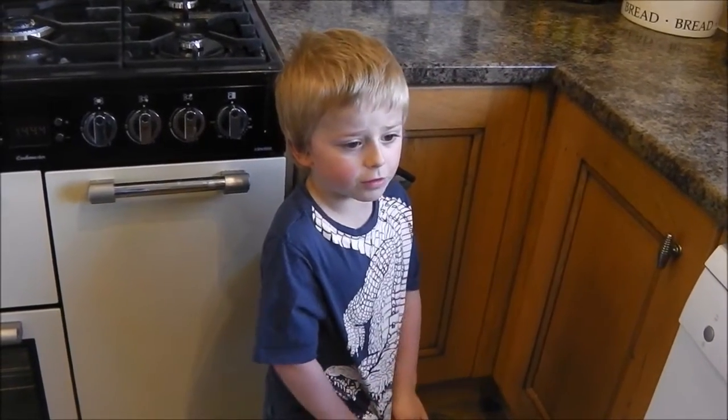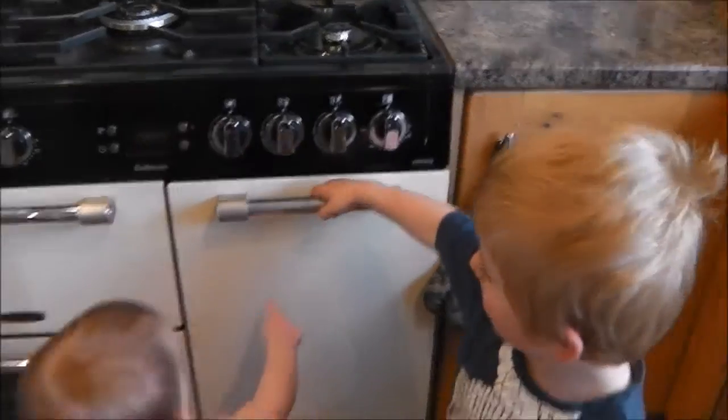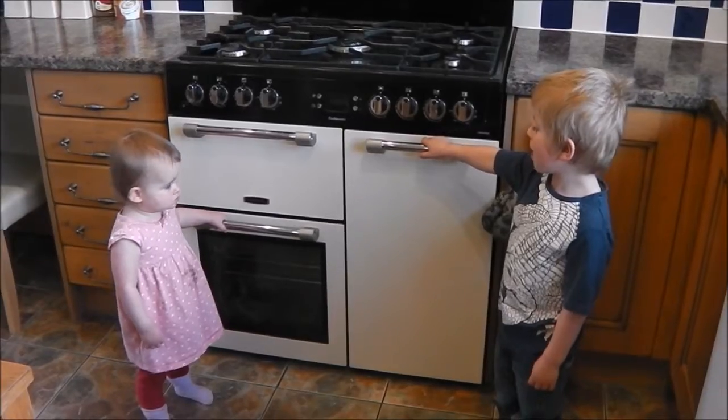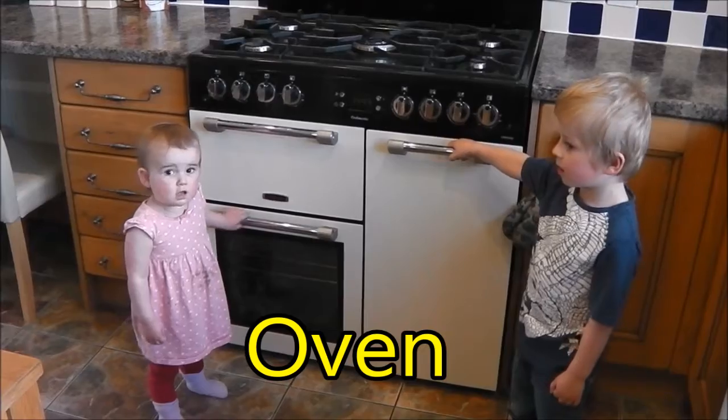Lights often use electricity. This oven uses electricity to cook our dinner.